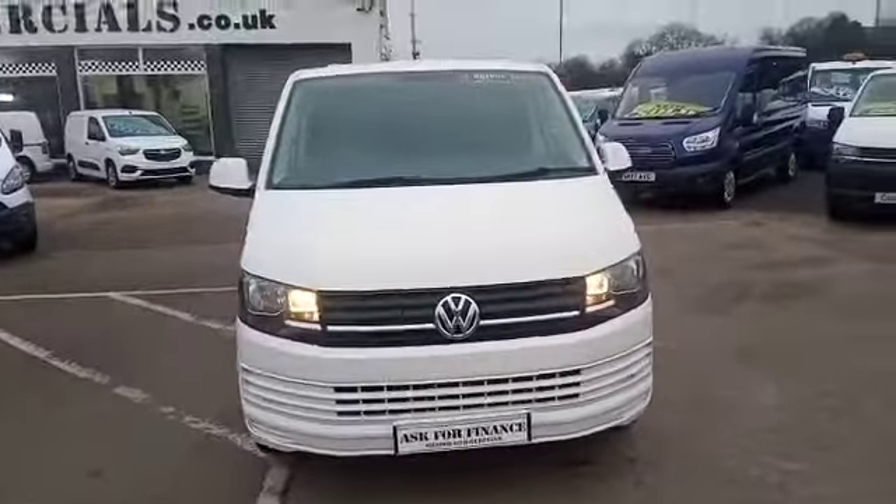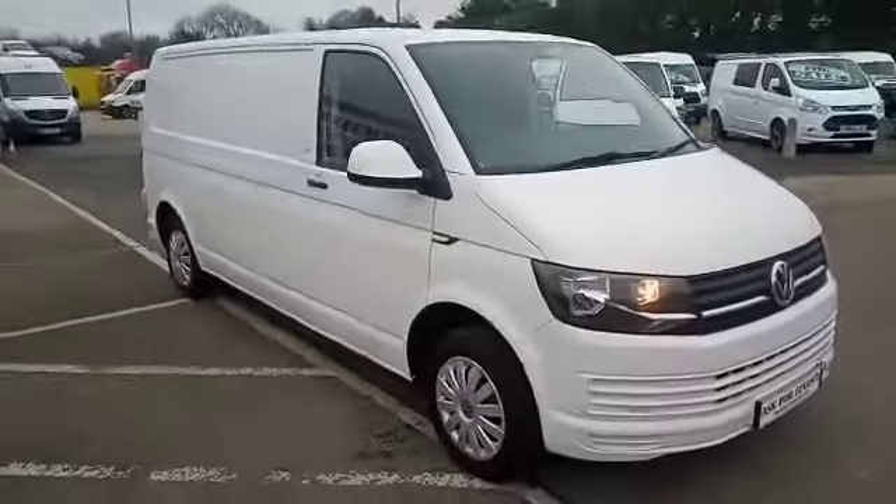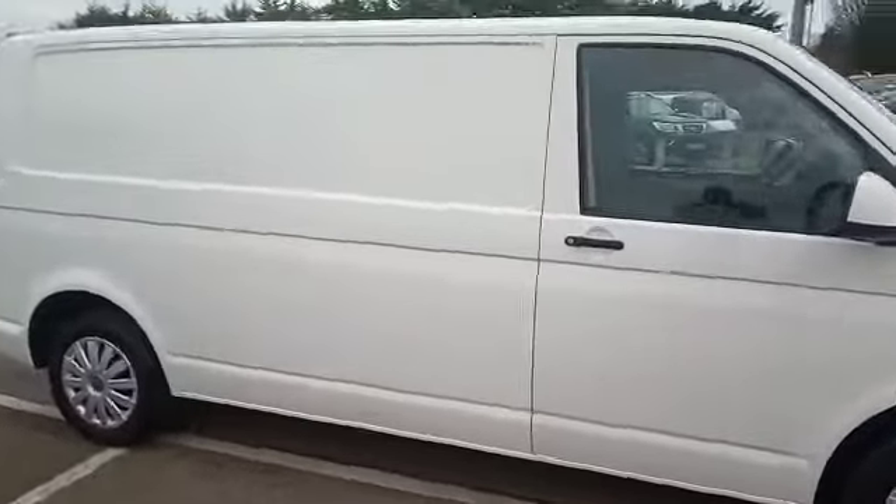This vehicle has been fully serviced by ourselves and fully validated, as you can see. This is the long wheelbase version of the Transporter. So let me show you inside.